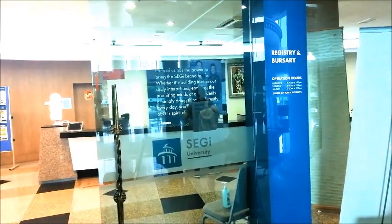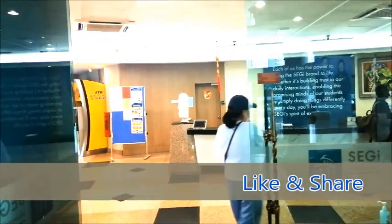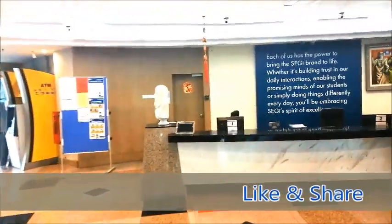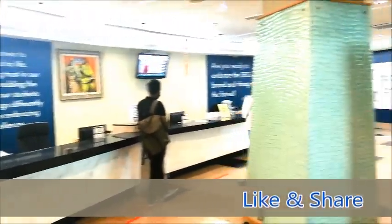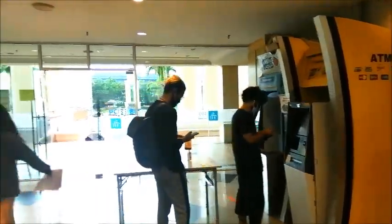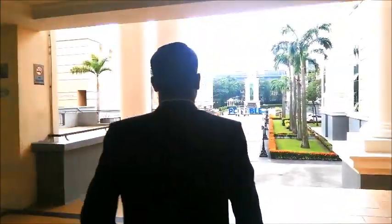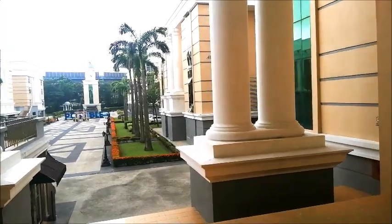Here you will see the registry and bursary counter again — this is where students come to make payments, check their statement of account, and ensure there are no outstanding problems. There is also an ATM machine where students can withdraw money and make payments directly, so things will be very smooth.